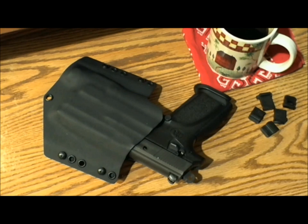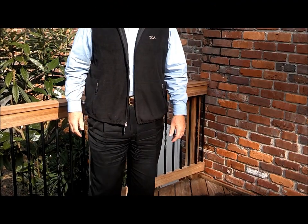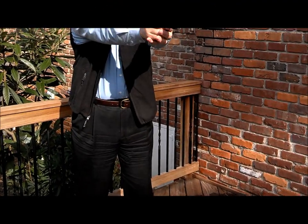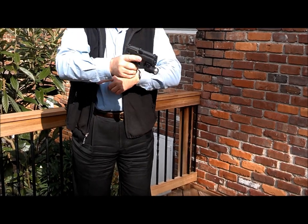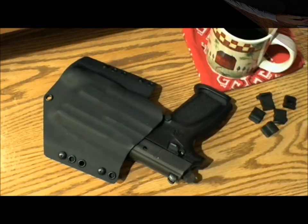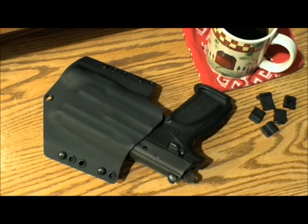I've worn mine for a couple of days now and it conceals well. Here's a quick shot of me wearing the holster. Check out kydextech.com and watch Tracy's video for yourself — the holster looks much better on her than on me. I've included a few shots of Tracy and of the holster at the end of the video. Y'all take care.